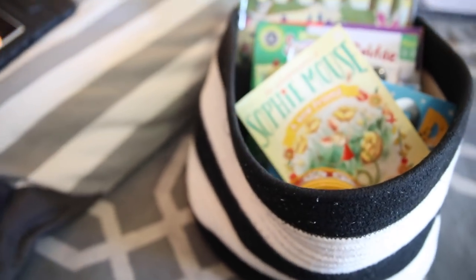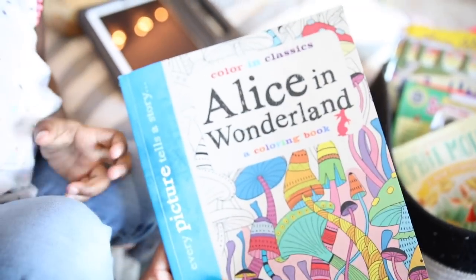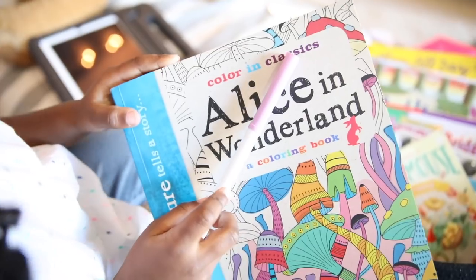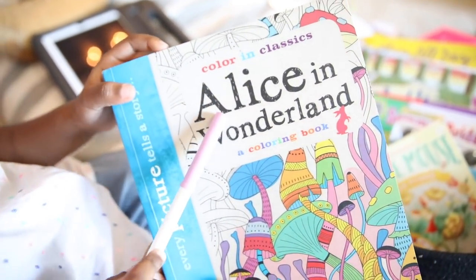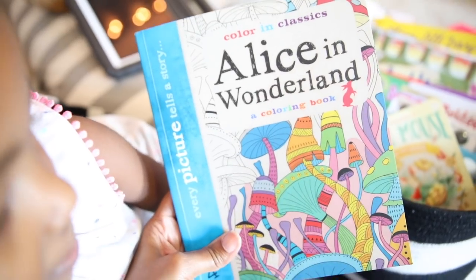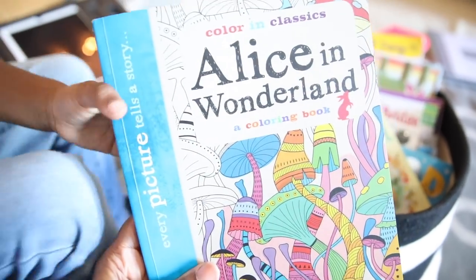The last thing inside her basket is what she's working on now — it's called Color and Classics: Alice in Wonderland, a coloring book. Every picture tells a story, and she's currently working on that.